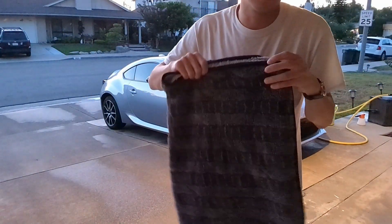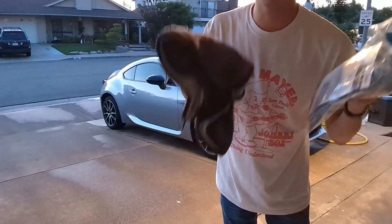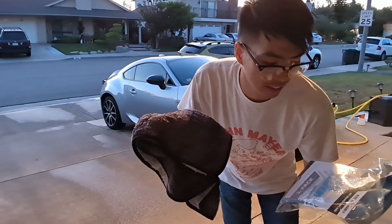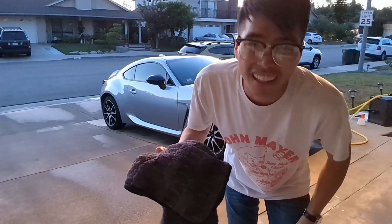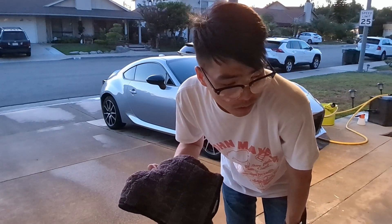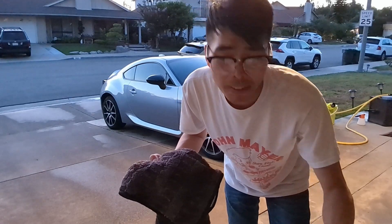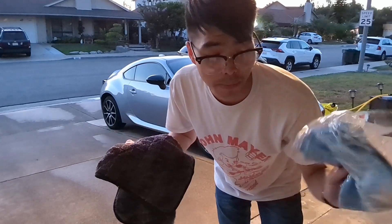I spent less than 30 bucks for both of these and they do a hell of a good job. I know it's cheap to buy Costco towels like the Kirkland ones, but they may scratch up your car so it's not worth it. Just spend a little bit extra and get really quality stuff and your car will look amazing.